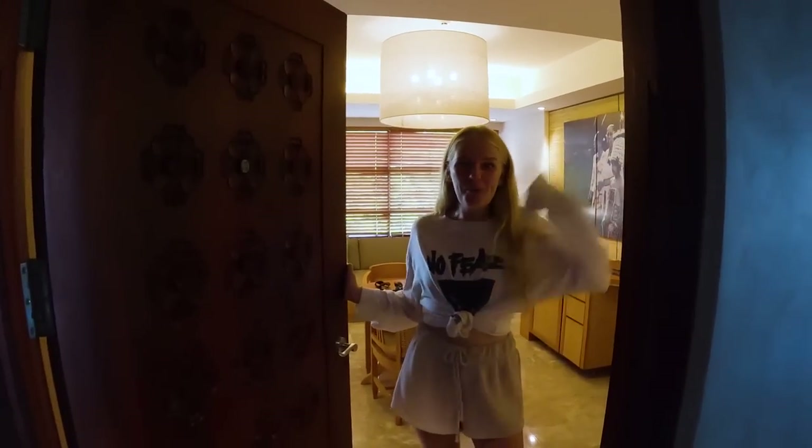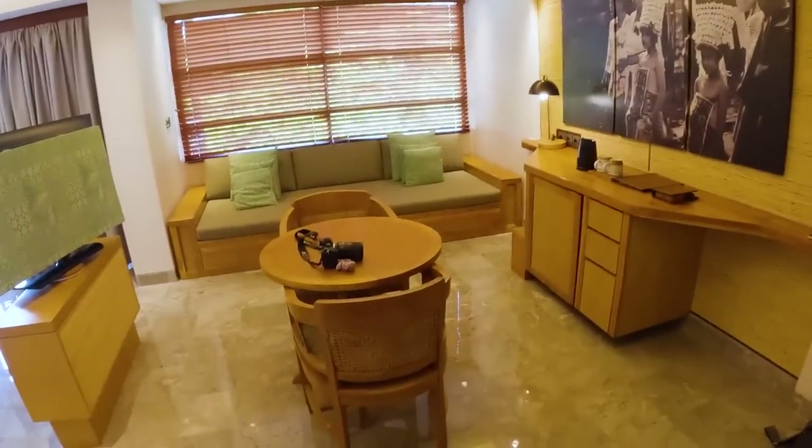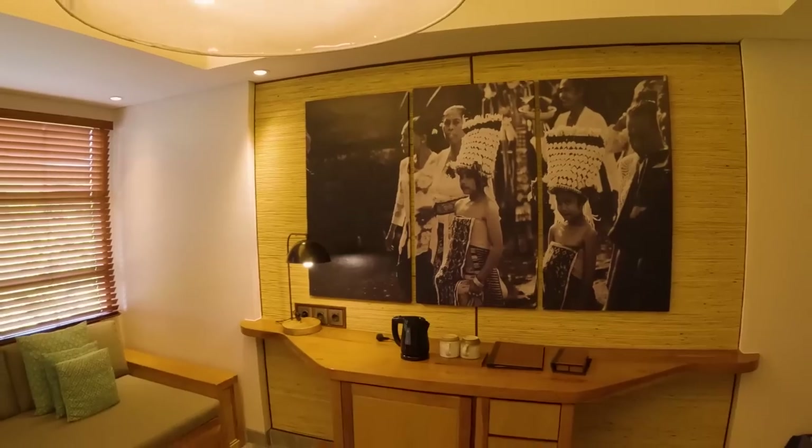Welcome to our suite — this is the junior suite! It was actually fully booked but we got super lucky because there was a cancellation. We are so lucky to spend tonight here in the junior suite, and I'm going to show you guys right now how it looks because this place is insane — it's one of the biggest rooms they have here at Amnaya Resort.